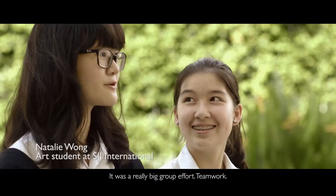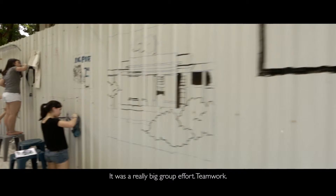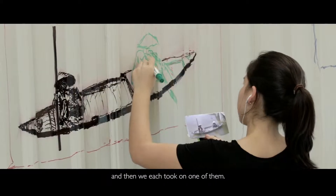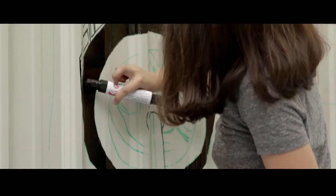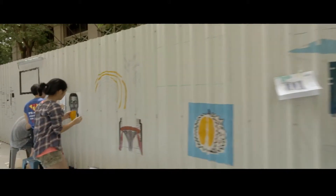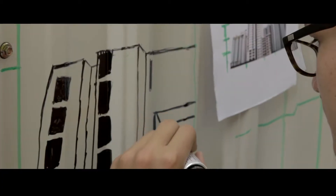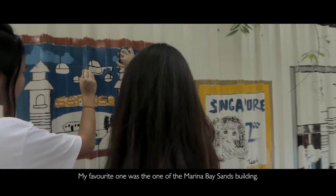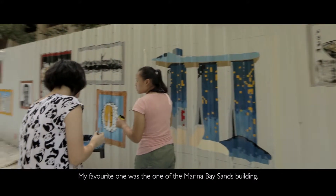It was a really big group effort to work on. Our class of 20 people split into groups and each took on one section. My favourite one was the piece on the marina-based side of this building.